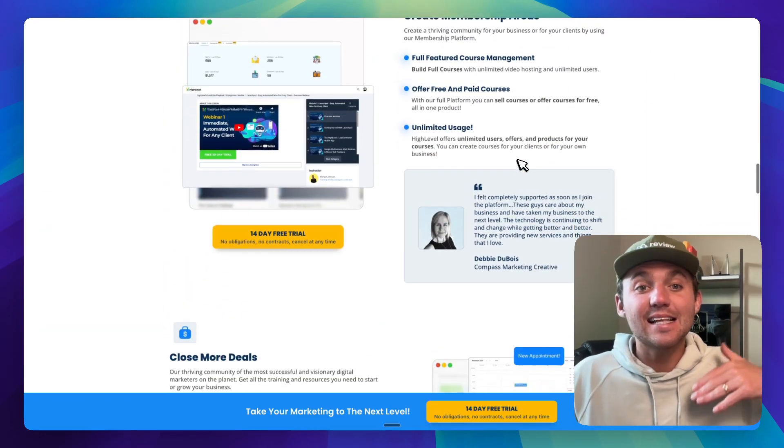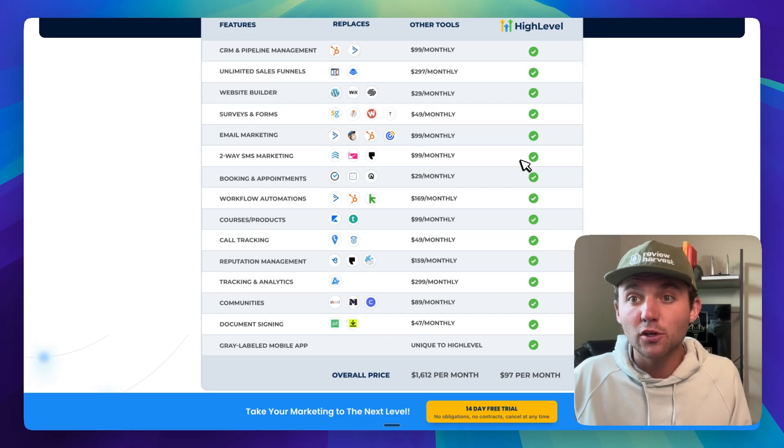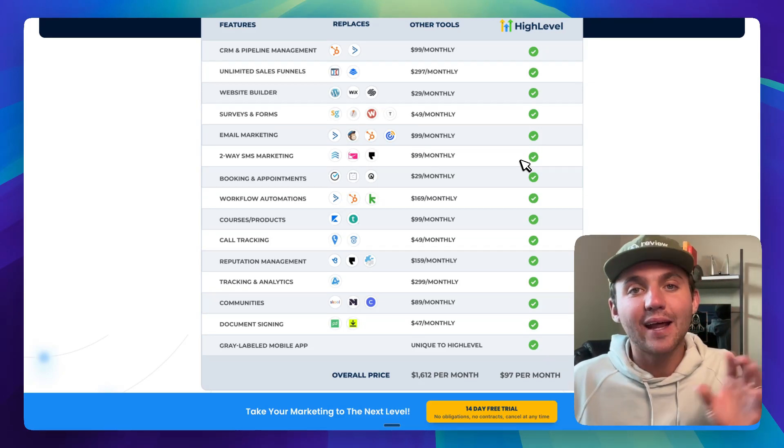Using this thing called High Level — if you don't know what Go High Level is, it's a software that gives you all the features you need that Podium and BirdEye and all this stuff use, and allows you to put your logo on it and white label it as your own.